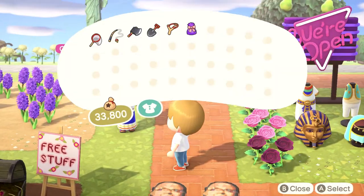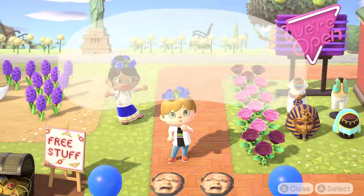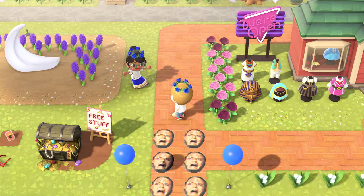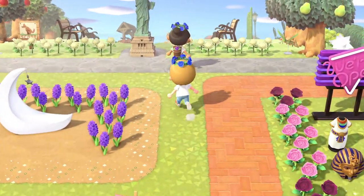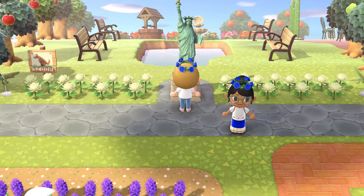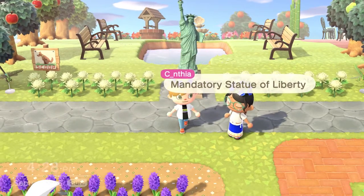Welcome to Crooklyn — well, thank you very much! She gave me a blue rose crown — how do I look? Fetching? I look beautiful. All right, after you, my dear. First stop is Lady Liberty herself — a mandatory Statue of Liberty. I mean, come on, you have to.